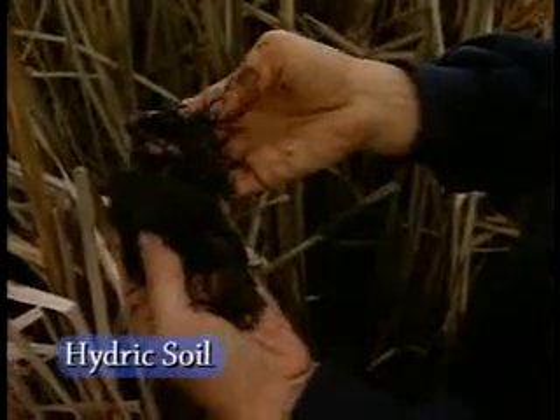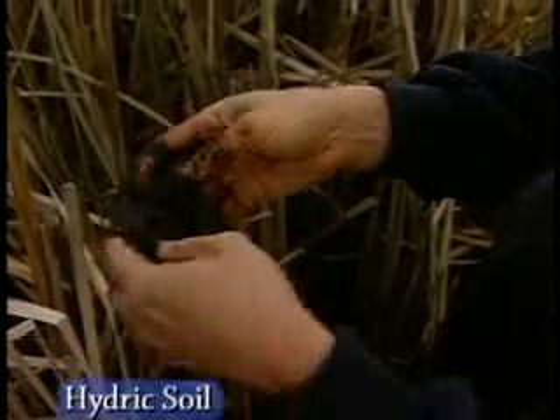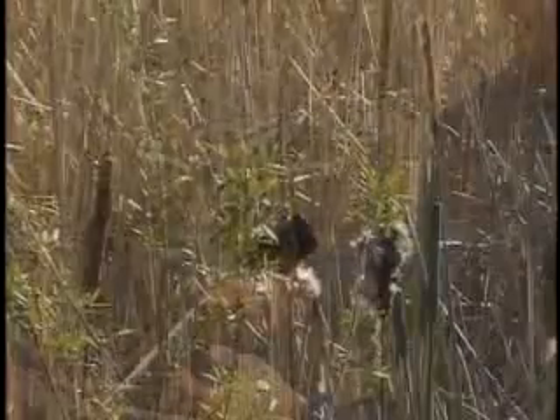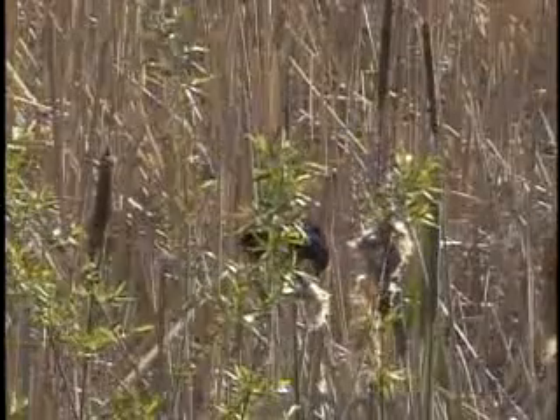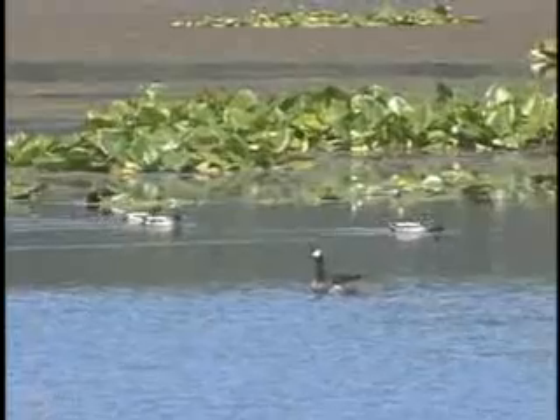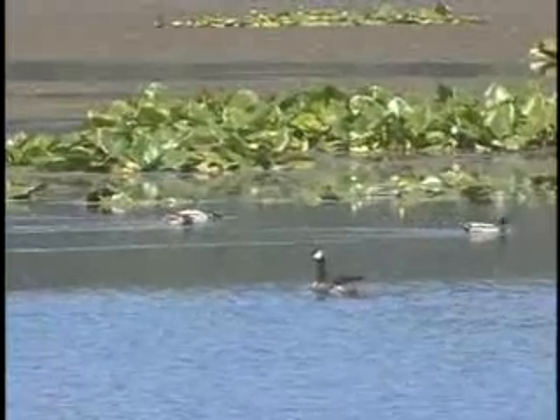Rich and black, hydric soil is composed of organic material — plants that have died and built up without breaking down like they do in drier soils. And so these three elements — water, hydric soils, and hydrophytes — make up a wetland.